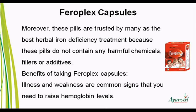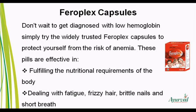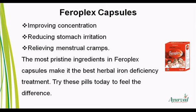Benefits of Taking FerroPlex Capsules: Illness and weakness are common signs that you need to raise hemoglobin levels. Don't wait to get diagnosed with low hemoglobin — simply try the widely trusted FerroPlex Capsules to protect yourself from the risk of anemia. These pills are effective in fulfilling the nutritional requirements of the body, dealing with fatigue, frizzy hair, brittle nails, and shortness of breath, improving concentration, reducing stomach irritation, and relieving menstrual cramps.